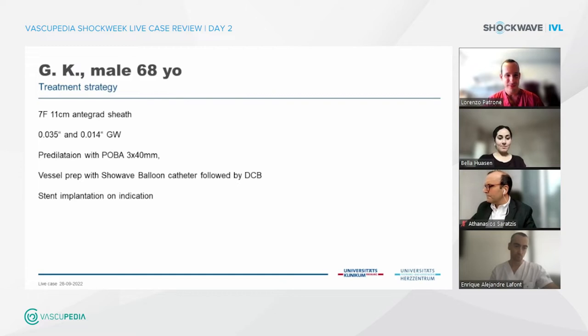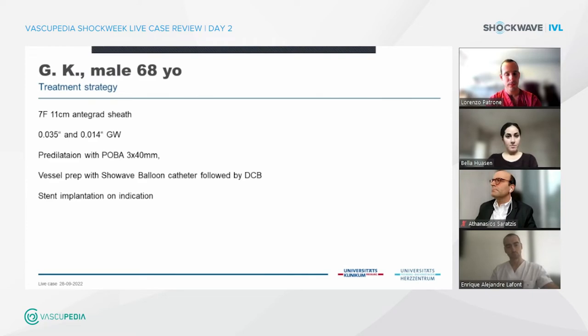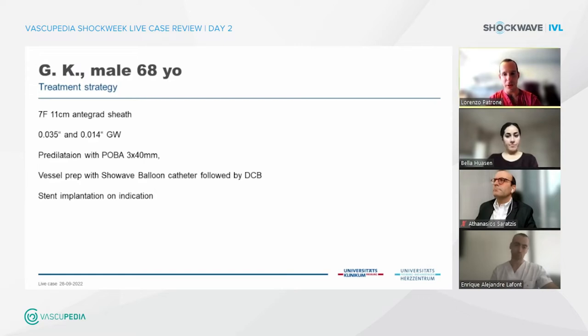My treatment strategy: I have already placed a 7 French sheath at the left groin with an antegrade approach. I will take a 0.014-inch guidewire to cross the lesion, and if necessary make a pre-dilation to avoid damaging the shockwave balloon catheter. That is also my treatment of choice — vessel preparation with shockwave followed by DCB, and if necessary I would cover the lesion with a short stent like Supera or something similar. That sounds like a very good plan.